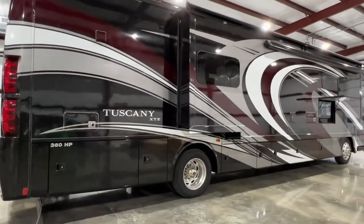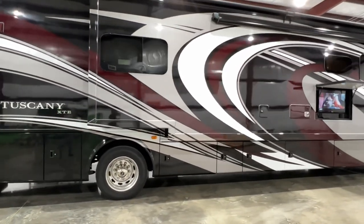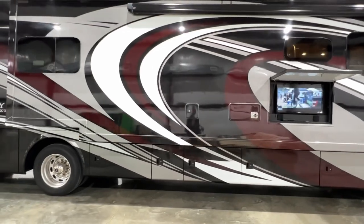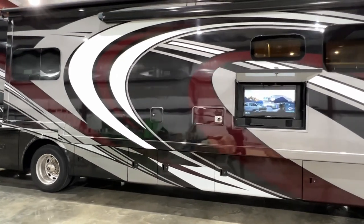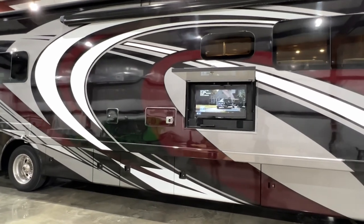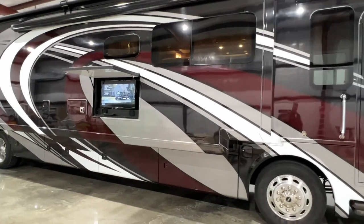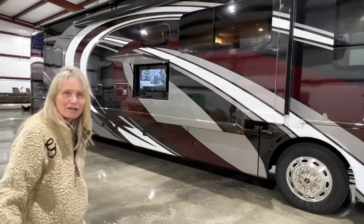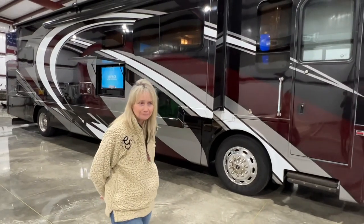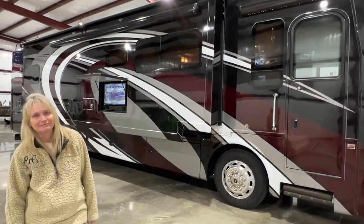I'm also here after the sale, so if you've got questions later on down the road, you get my cell phone and you can call me anytime — I'll do my best to help you out. If this is what you're looking for, give us a call and fly into Memphis or Nashville, we can pick you up and you can drive home a happy camper. Thank you for watching our video — we really appreciate it, we love all of our YouTubers. If you haven't subscribed, please subscribe and we'll see you in the next video.